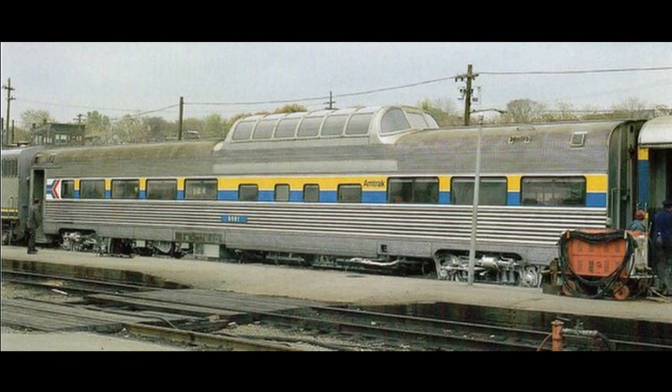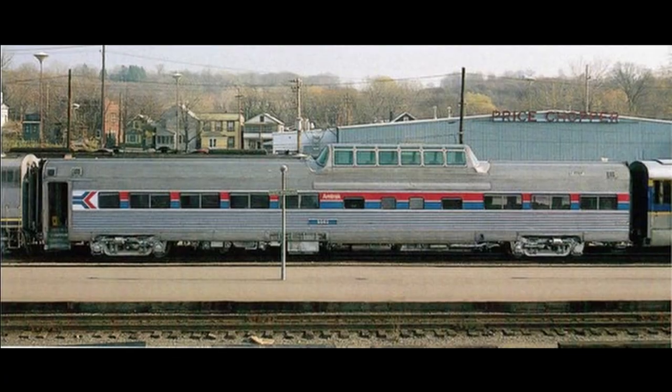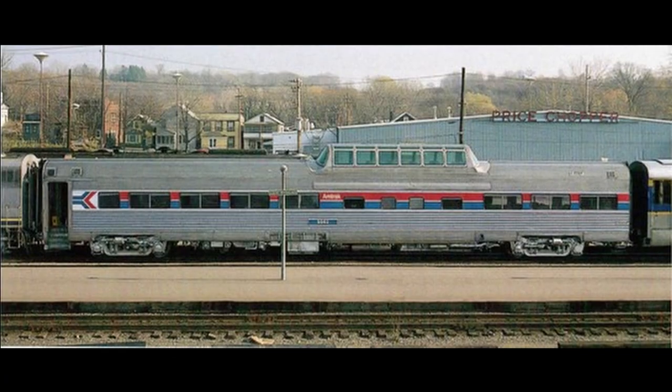They repainted them into the D&H yellow and blue, thus combining both railroad logos and paint schemes into one experimental concept. However, Amtrak officials did not authorize this livery, and the two domes were repainted shortly thereafter.